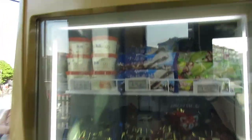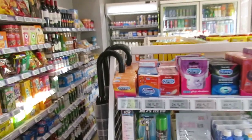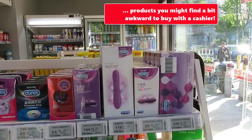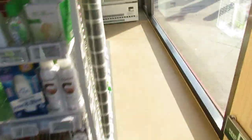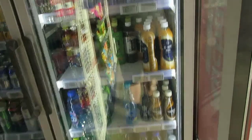One fridge sells all kinds of different ice cream. There are different types of snacks, and interestingly, if you feel the urge, you can also buy condoms or even some sex toys — which is an interesting thing to find in this store. It's not very big, but you can even buy umbrellas, along with all kinds of drinks and snacks.